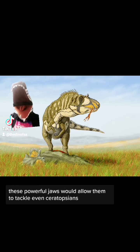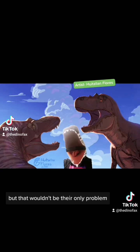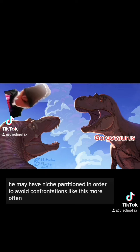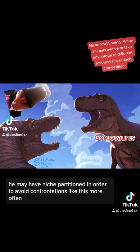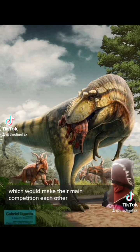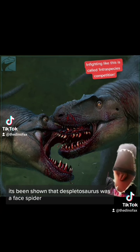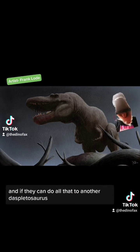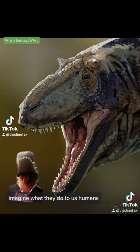These powerful jaws would allow them to tackle even Ceratopsians. But that wouldn't be their only problem — evidence shows they co-existed with another Tyrannosaur, Gorgosaurus, who may have niche-partitioned in order to avoid confrontations more often. It's currently assumed the main prey of Daspletosaurus was Ceratopsian, which would make their main competition each other. It's been shown that Daspletosaurus was a face-biter, likely due to competition for mates and resources. And if they can do all that to another Daspletosaurus, imagine what they'd do to us humans.